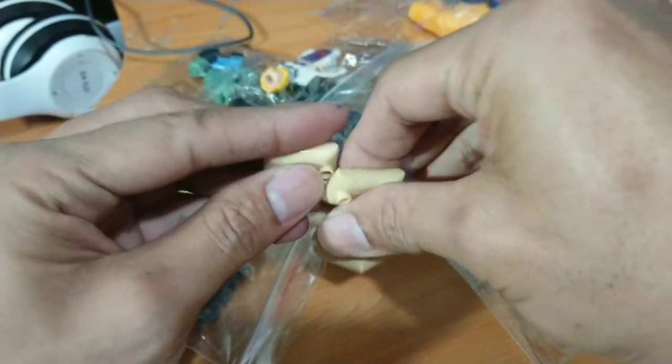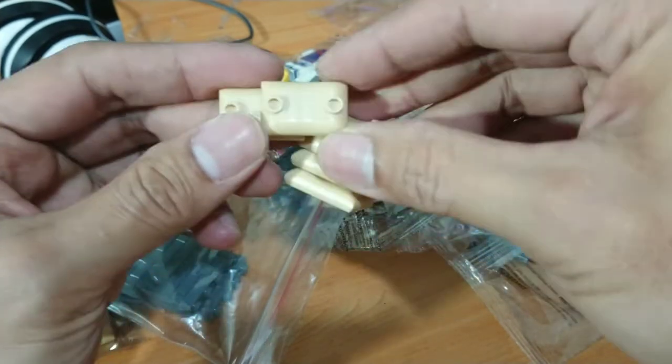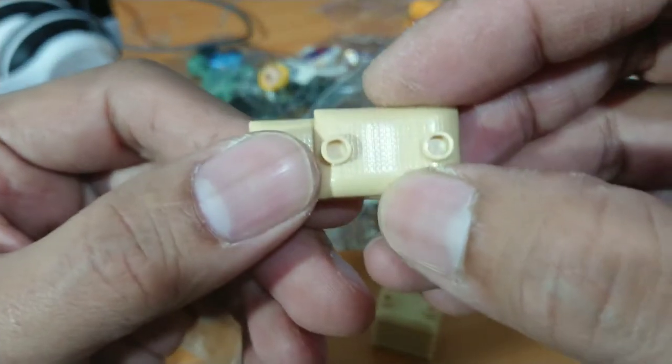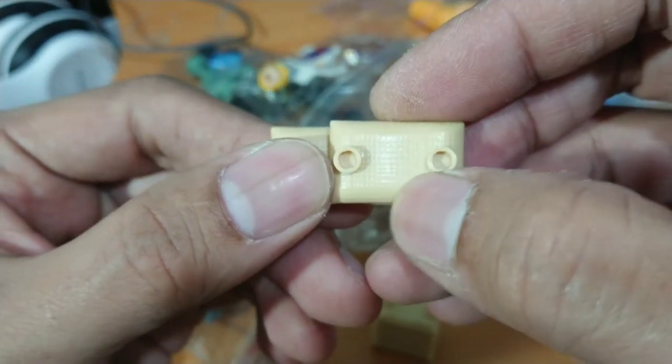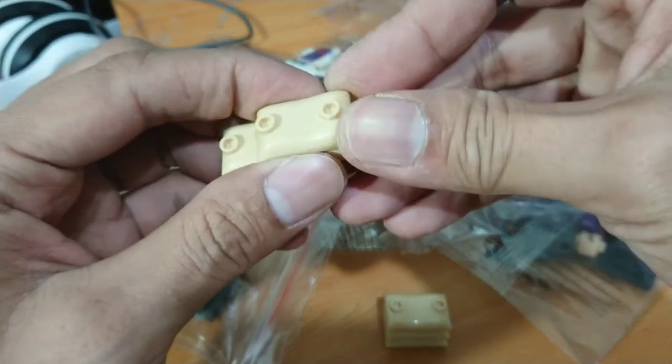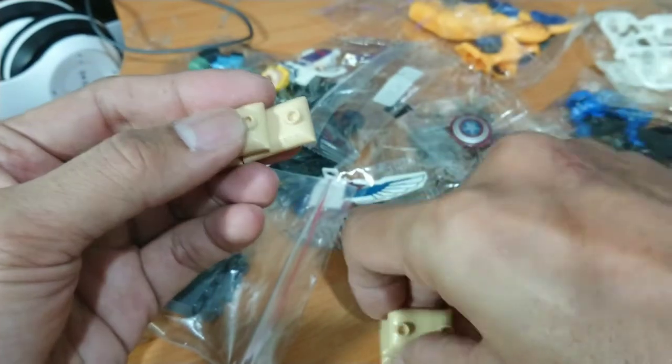And also this is a sandbag — yes, bootleg guys, so cool! It also has texture. This is the sandbag for my new diorama.